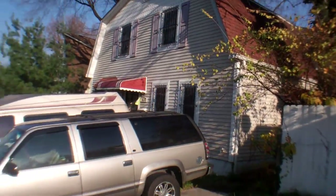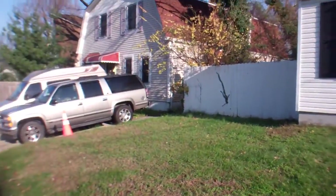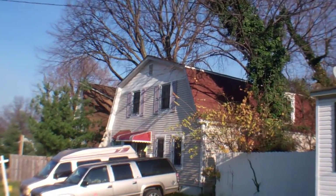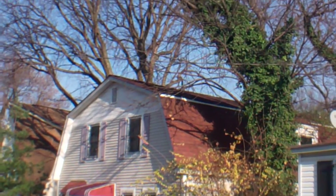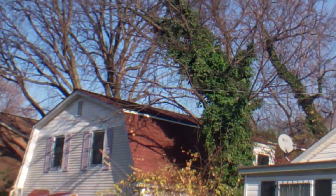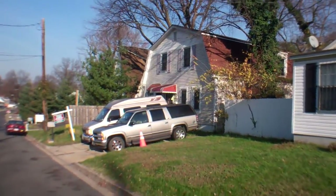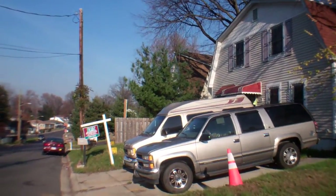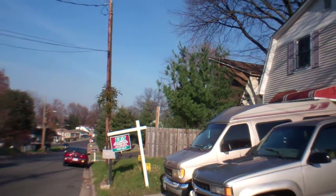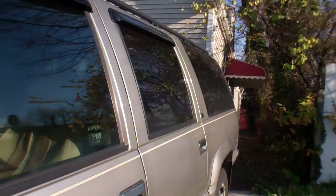The siding all looks good. The top part of the roof looks good too. There's an eviction notice on the door, even though there's still two cars here and the tires aren't flat.